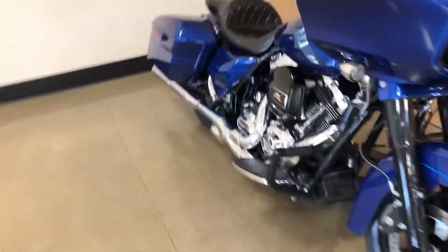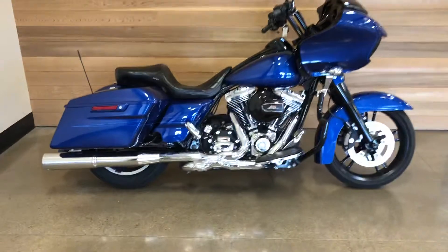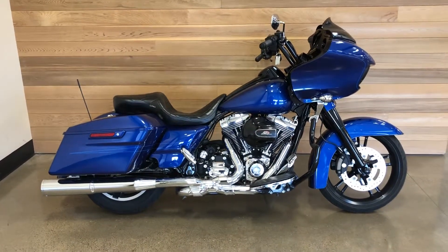Wow. Come and see it at Salem Harley-Davidson in Salem, Oregon.